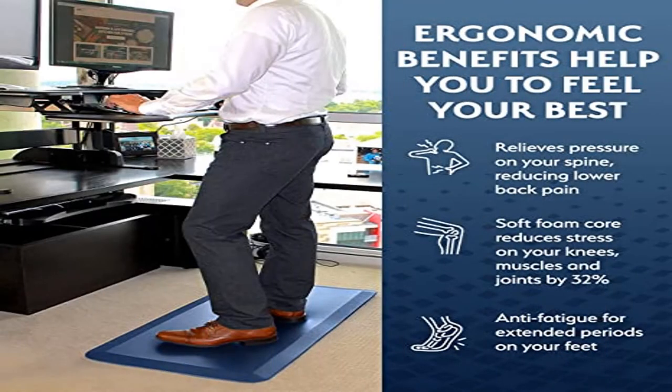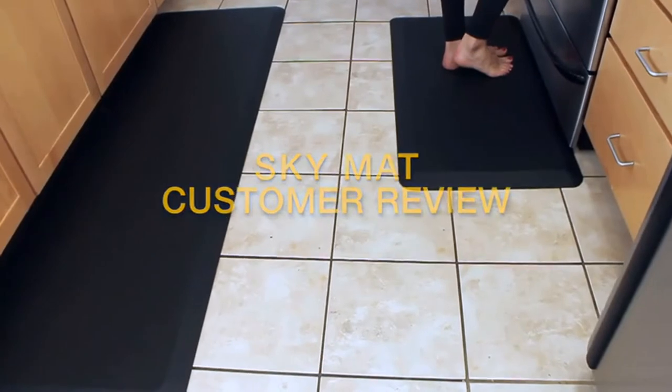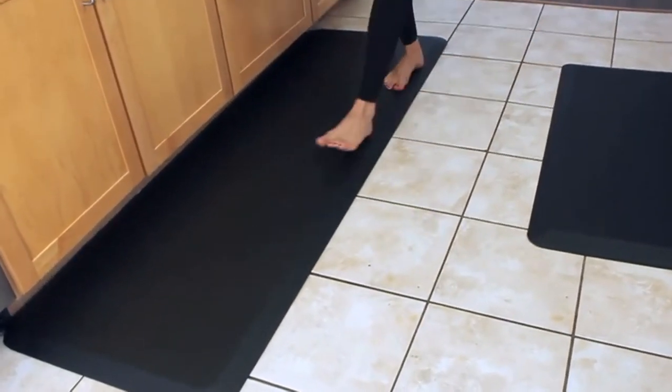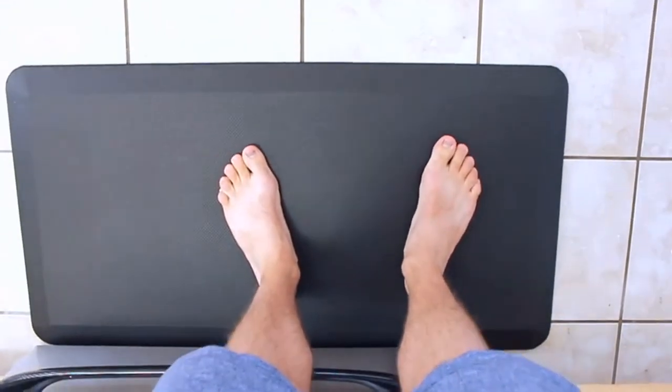Product 2: Sky Solutions Anti-Fatigue Mat. High quality 3/4 inch thick, high density PU foam provides relief for your feet and absorbs the shock that you would normally feel in your legs. Our mat was designed to maintain density while standing on the kitchen floor mat for extended periods.